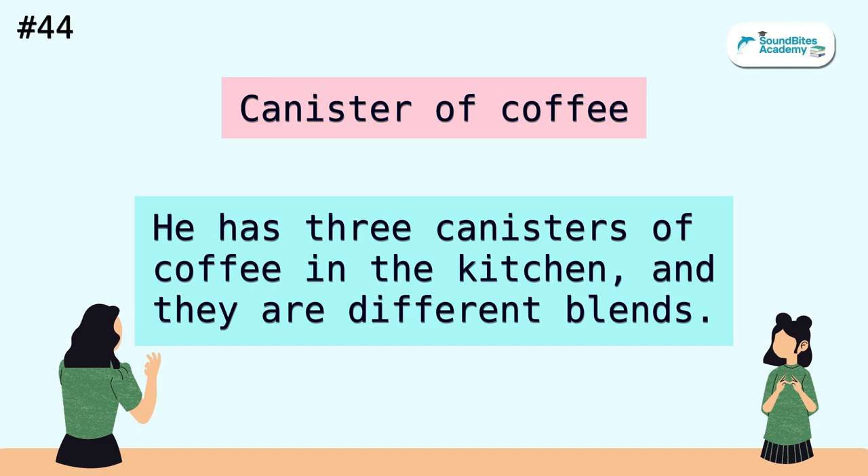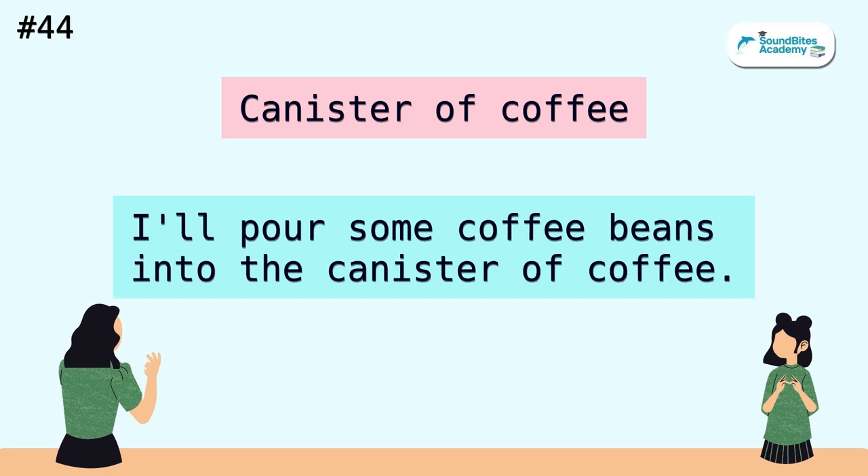Canister of coffee. He has three canisters of coffee in the kitchen, and they are different blends. I'll pour some coffee beans into the canister of coffee.